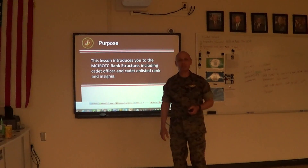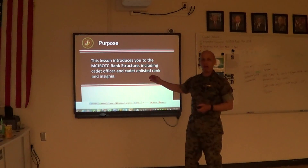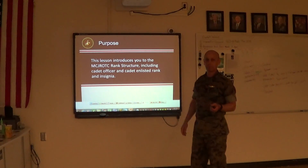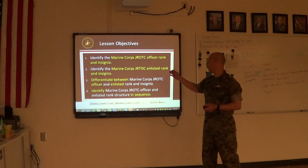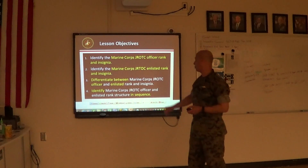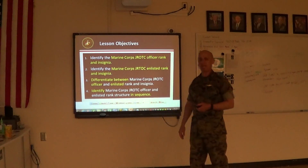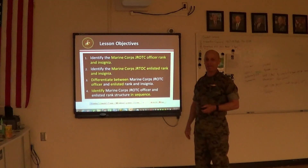The purpose of this period of instruction is to familiarize you, the cadet, with rank structure including cadet officer and cadet enlisted insignia. Objective one: identify Marine Corps JROTC officer rank and insignia. Number two: identify the Marine Corps JROTC enlisted rank insignia. And number three: differentiate between the Marine Corps JROTC officer and enlisted rank and insignia.